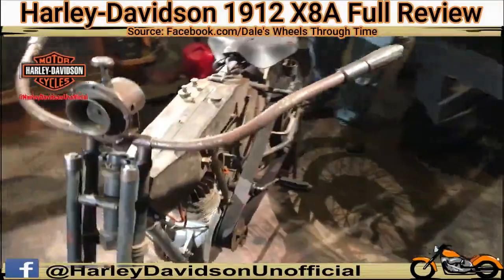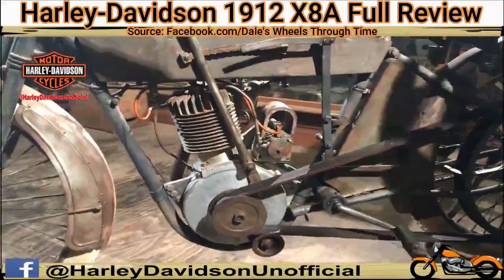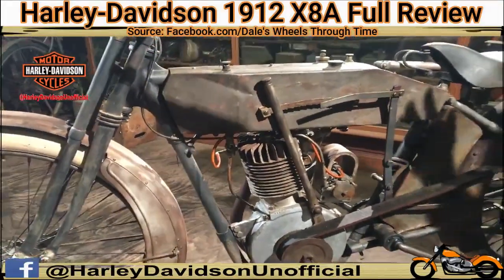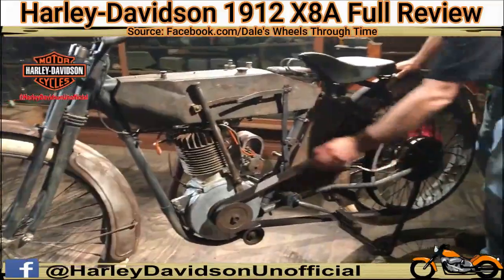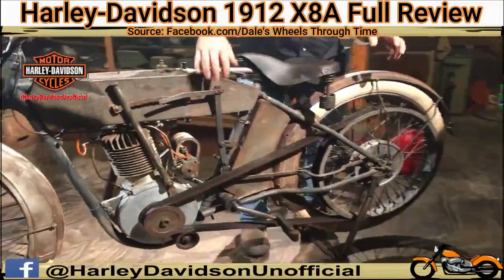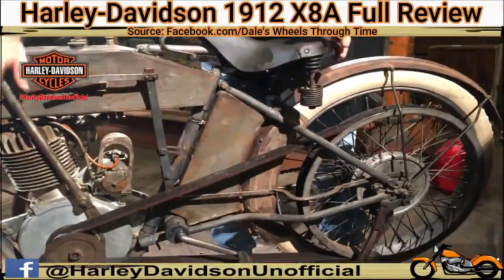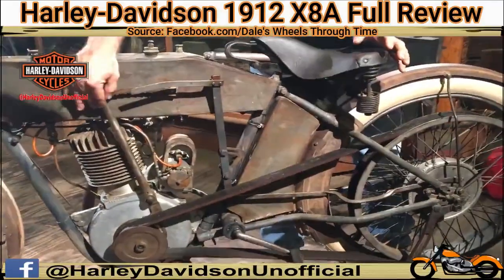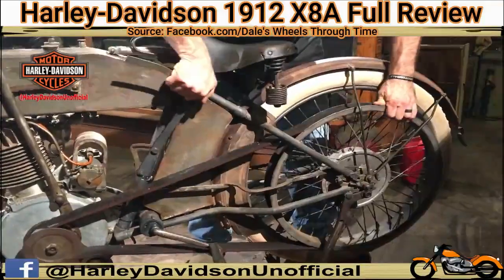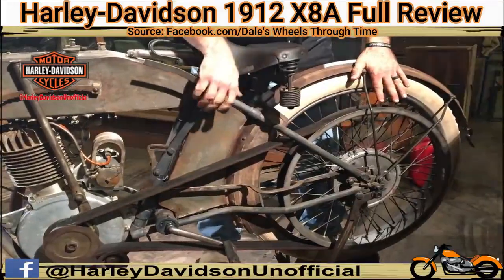Now the Model X8A — in 1912 Harley-Davidson added their eighth model to their lineup. The X8A is a single cylinder, belt drive, magneto ignition with a full floating clutch, or full floating rear wheel. It's a really unique machine in that it's got a belt pulley tensioner, and at the same time it's got a clutch that operates the rear wheel and allows the belt to spin full time while the rear wheel sits stationary.